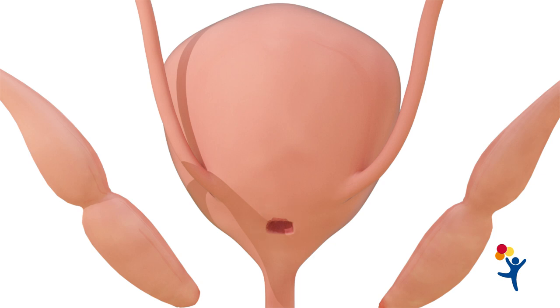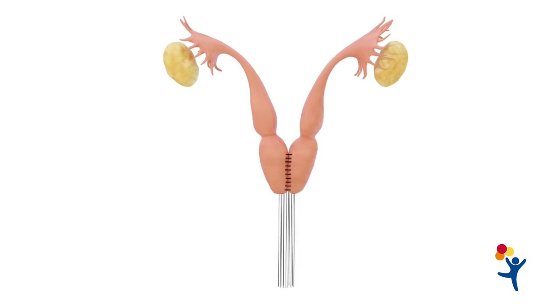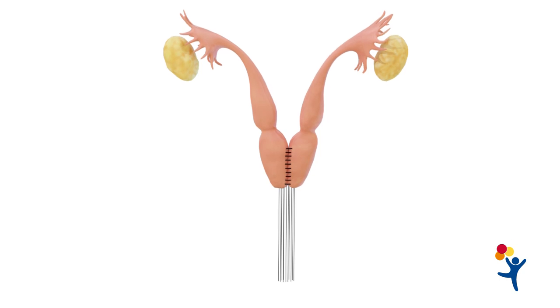After that, it is not uncommon that the bladder neck needs to be reconstructed. Many patients will need a partial vaginal replacement, since the vagina is located so high in the abdomen that it does not reach the perineum.